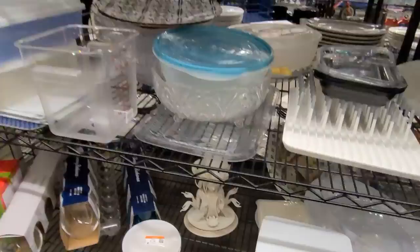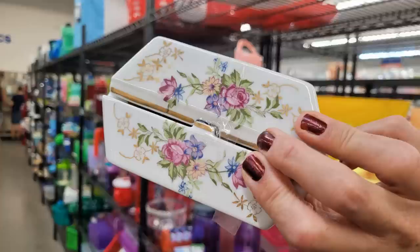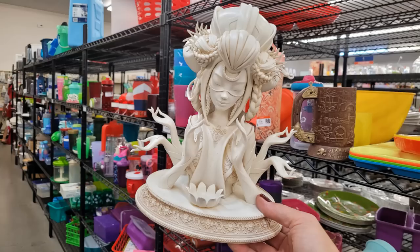Hello everyone, it's Tiffany with Thrifting Vegas. I shop at thrift stores, estate sales, garage sales, and discount stores for items I can resell for profit on online platforms like eBay, Poshmark, and OfferUp.